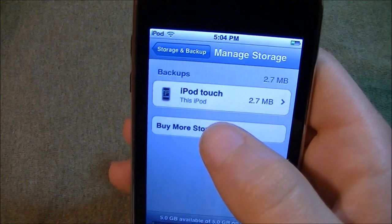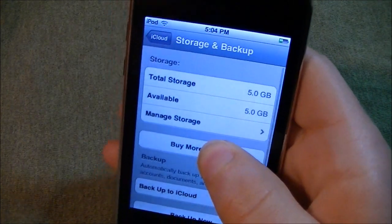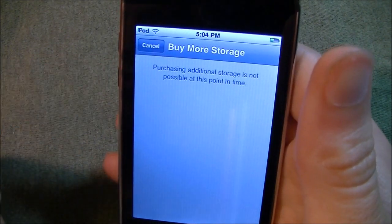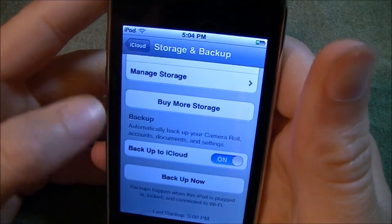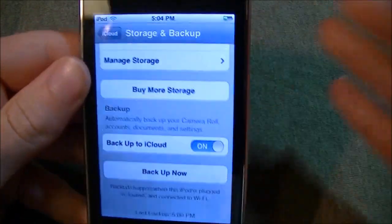Let's go back. If you wanted to buy more storage, you can click right here or right here. Right now you can't buy more storage — it says purchasing additional storage is not possible at this point. iOS 5 isn't out yet, this is the beta version, so you will be able to buy storage later on.